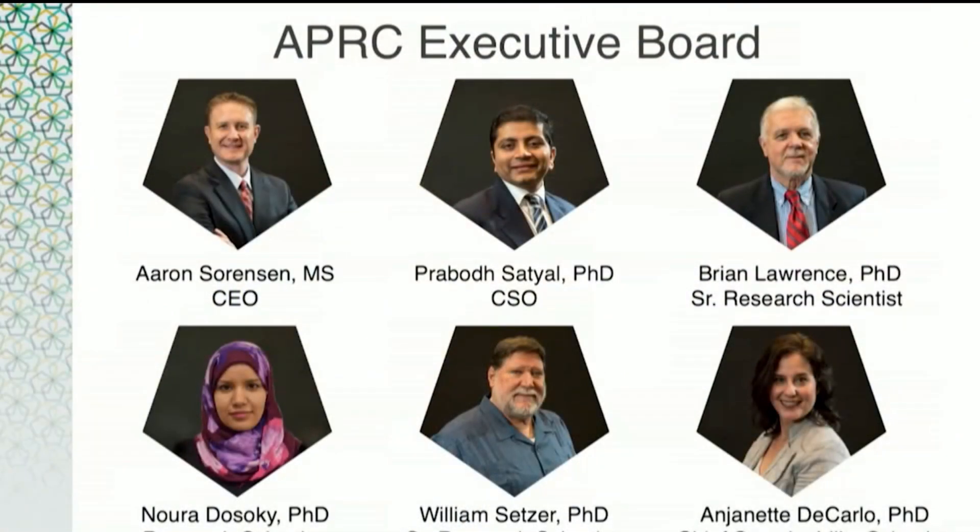Dr. Prabodh Satyal is the chief scientific officer and also an owner and my partner. He is originally from Nepal, where he was a professor and mentor before coming to the United States to earn his PhD in chemistry — specifically in essential oil analysis and adulteration detection. You'll get a chance to hear from him later. Dr. Brian Lawrence is originally from England and is considered the most well-known and respected essential oil scientist in the world. Brian helped pioneer the use of gas chromatography for testing essential oils and is as entertaining as he is intelligent.